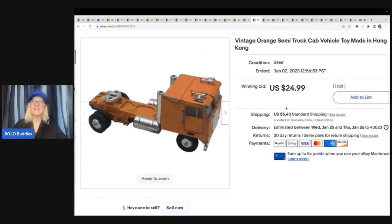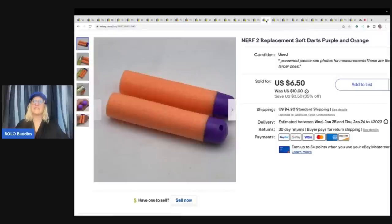This I pulled out of the Goodwill bins, and it was a lovely surprise. It is a vintage orange semi-truck, and it's made in Hong Kong — that's all the information I had. This one came out of the Goodwill bins. I put it up for auction just in case, and it sold for $24.99 plus shipping. So that was definitely a woohoo.